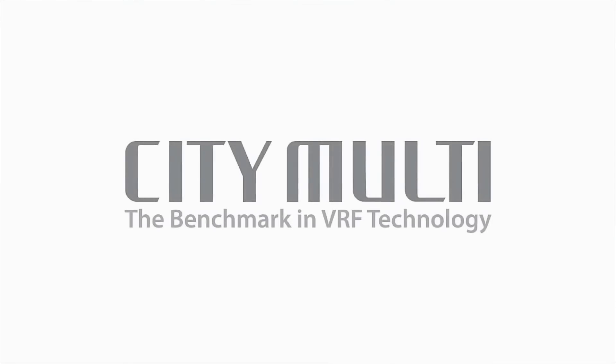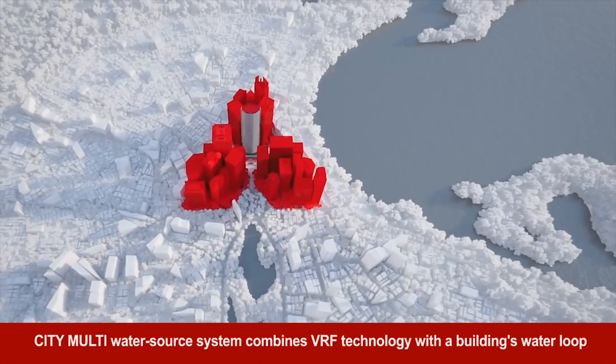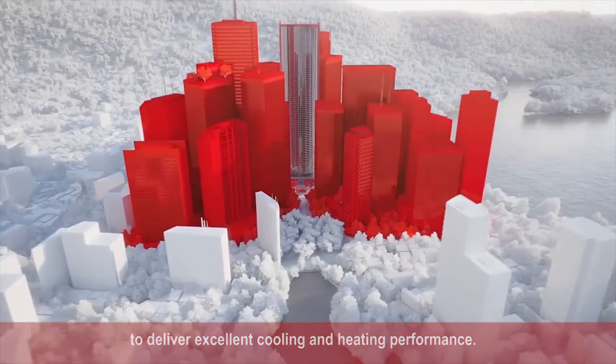Mitsubishi Electric Cooling and Heating's City Multi Water Source System combines variable refrigerant flow, or VRF, technology with the building's water loop to deliver excellent cooling and heating performance in all climates.